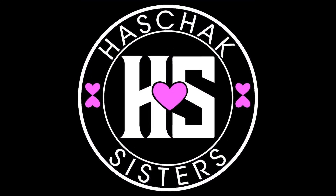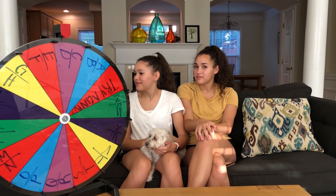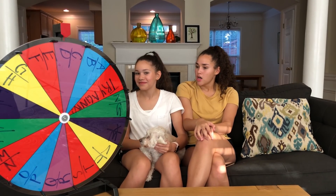3, 2, 1 — action! Olivia! Come here! Come upstairs!